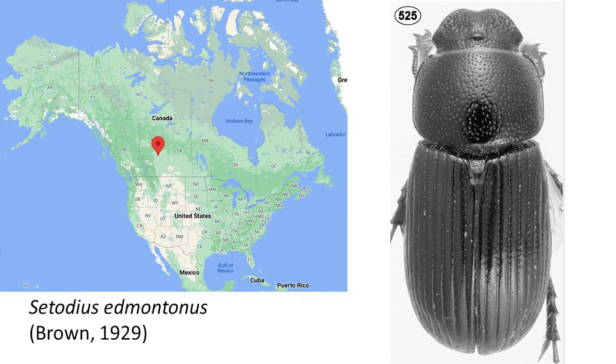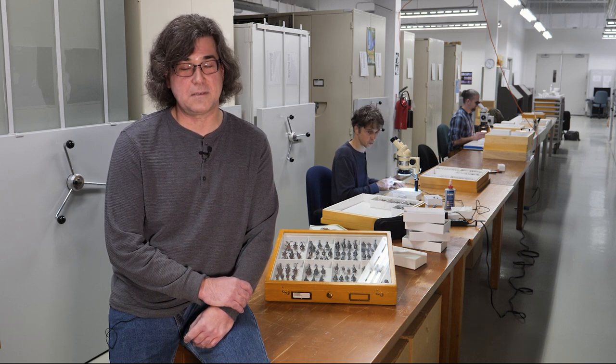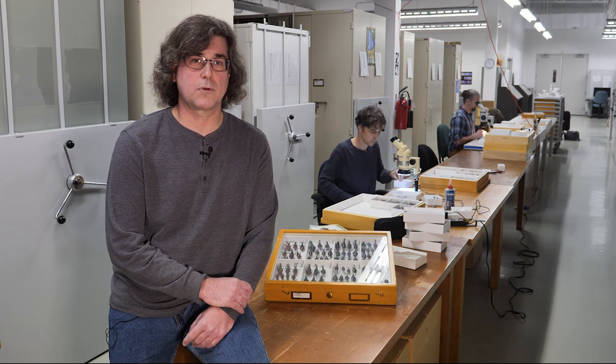There are also rare species in Canada. Cerotodus edmontonus was described in 1929 based on three specimens from Edmonton, and no additional specimens were ever recorded in the scientific literature. Edmonton is not a hotspot of endemism by any stretch of the imagination, so I was skeptical that this species just occurred in Edmonton. Of the over 90,000 specimens of Canadian scarabs I've studied over the past 15 years, I only found four more specimens from two localities west of Calgary. So this is definitely a rare species, but it's not quite as restricted in distribution as previously thought.